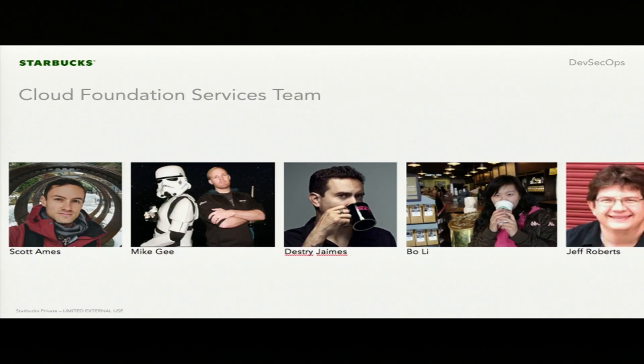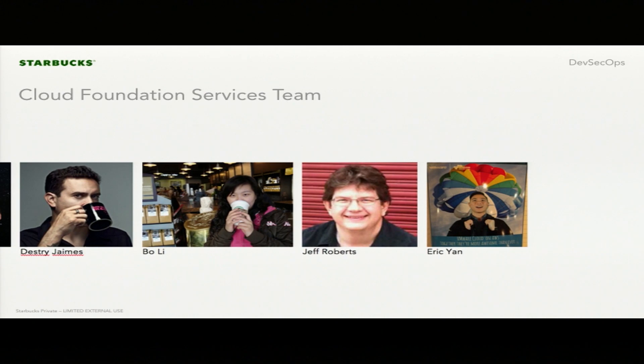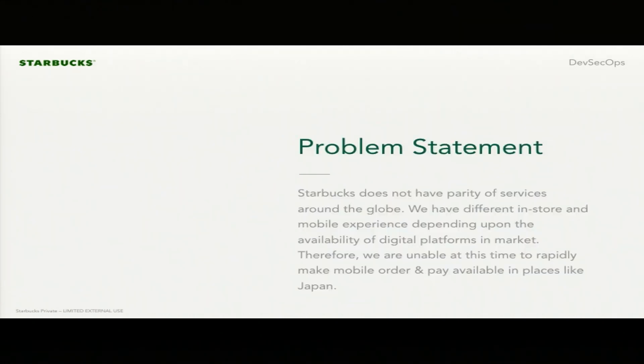The problem we're attempting to solve is that Starbucks doesn't have parity of services around the globe. If you use your mobile order and pay application in the United States and then fly to Korea and try to use that app, it's a different experience — a poor customer experience. The back-end infrastructure needed to support that mobile order and pay app is not available in region. We're looking to stamp out that infrastructure in a repeatable and secure shared platform so we can land those services much faster.